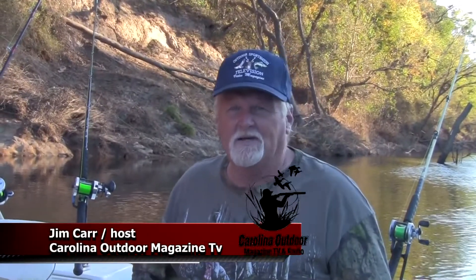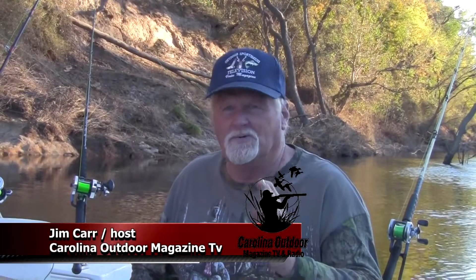Hey guys, Jim here from Carolina Outdoor Magazine TV. I want to give you just a little bit of a tip here on catfishing. Today I'm out here with Nick Jones from the Bottom Feeders Fishing Club, and we're out here doing a little fishing this evening. I want to talk to you a little bit about bait choices.